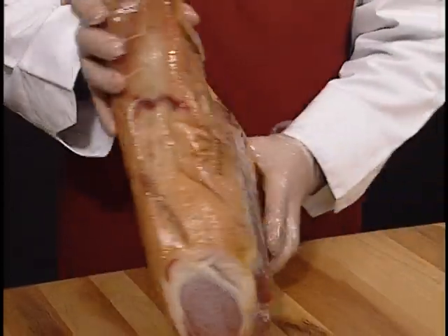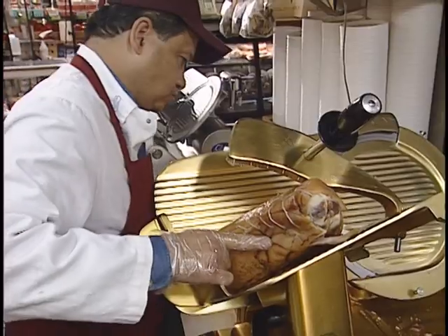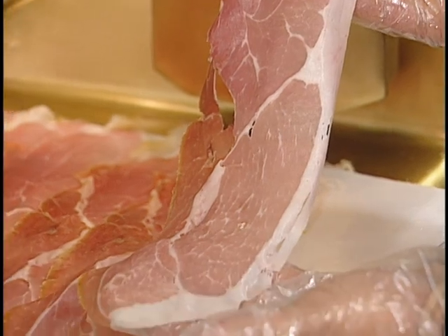Parma ham and Prosciutto di Parma are interchangeable names for this exceptional ham. Where Prosciutto di Parma comes from and how it is made is a centuries-old story, where time and tradition make all the difference.